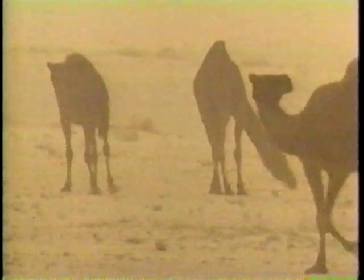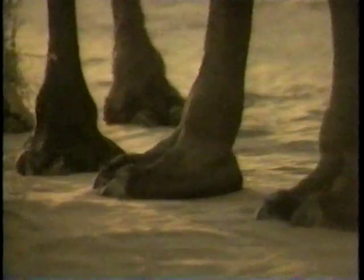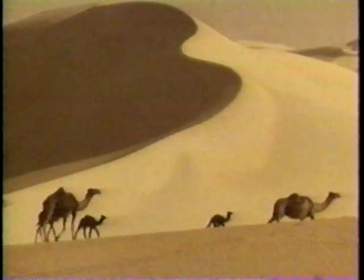The camel is the most remarkable desert adapter, supremely adapted to a nomadic lifestyle. The fatty store in its hump provides emergency energy, and it has wide, plate-like feet specially adapted to walking long distances on soft sand.